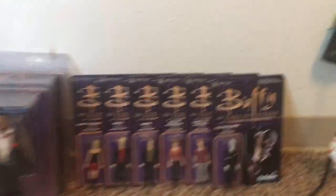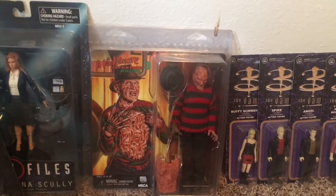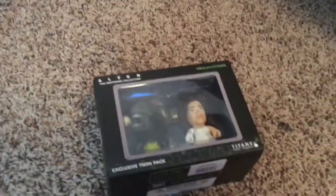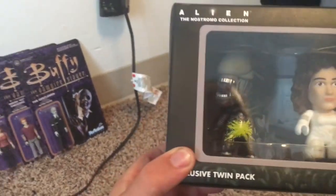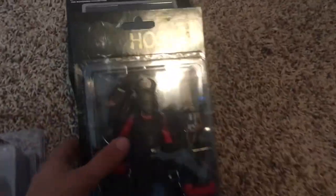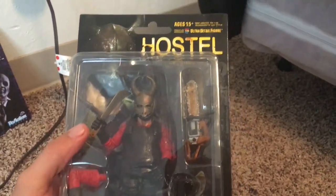Down here we have the complete set of the Buffy the Vampire Slayer reaction figures. Leatherface, Texas Chainsaw Massacre 2, I got from Al. Freddy. The Body of Souls figure. This is a Titans figure — it's a Xenomorph and Ripley. I haven't taken this out yet, I might take it out actually. Hostel — I actually hate Eli Roth — I had gotten this in a Fright Crate, but it's kind of an awesome piece. I haven't taken it out of the box yet — I might, I don't know yet.